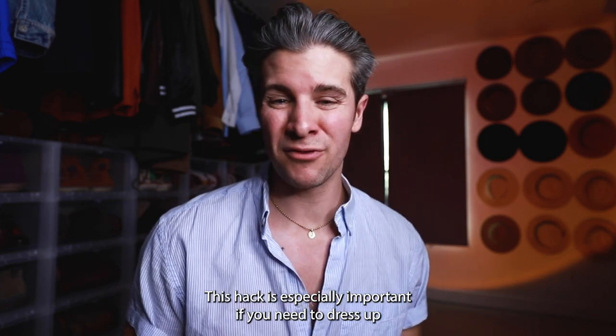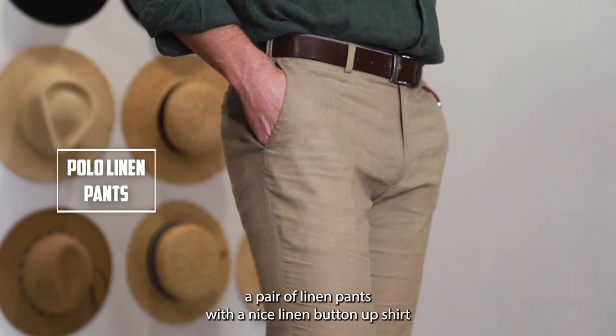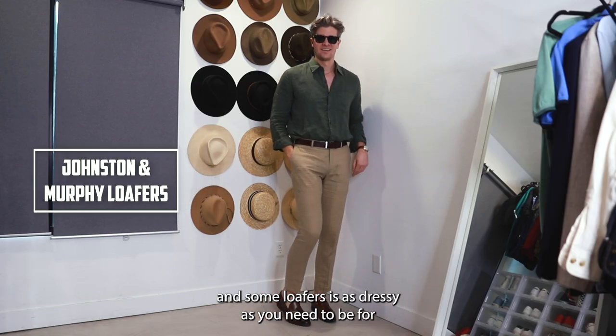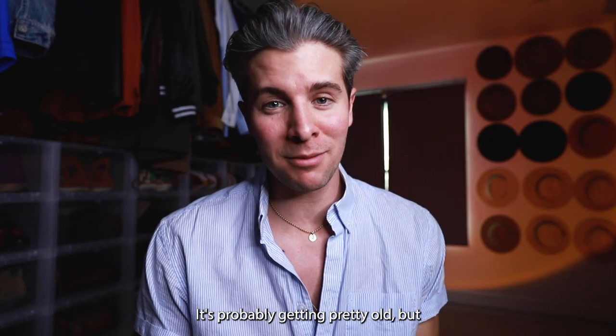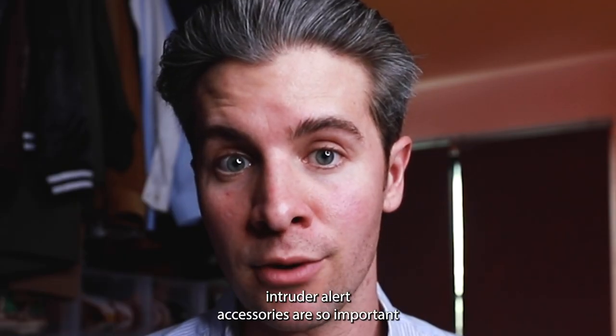Lightweight cotton is still gonna be very breathable, just not quite as light as linen. This hack is especially important if you need to dress up. A pair of linen pants with a nice linen button-up shirt and some loafers is as dressy as you need to be for a beach wedding or even a nice date night when you're on vacation.